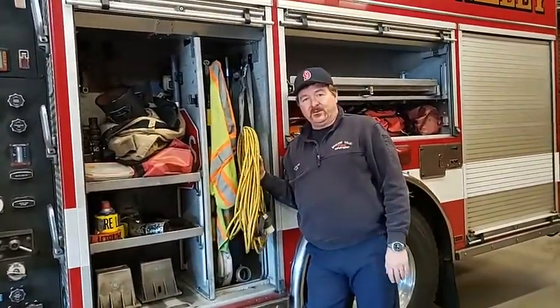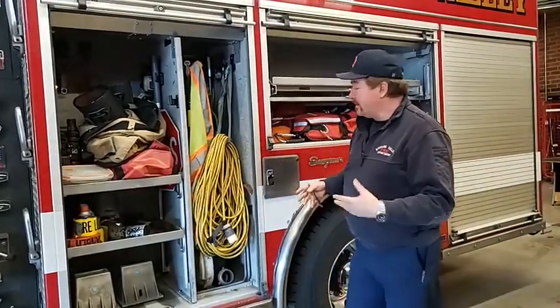What in the world do we use extension cords for? All kinds of crazy stuff. We have powered saws, we have lights. So we use those cords to help us in our job.